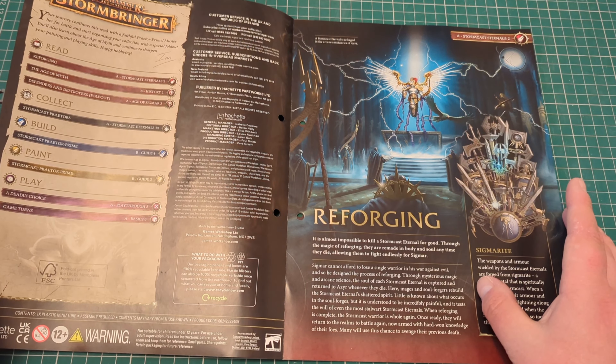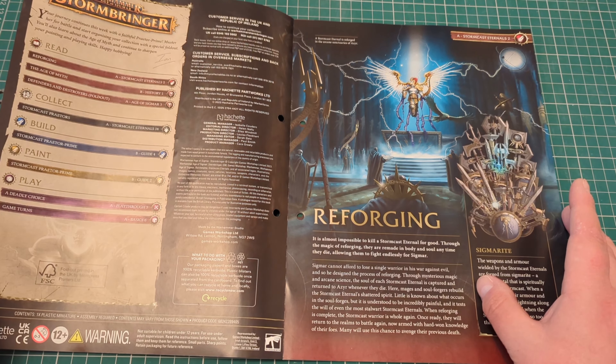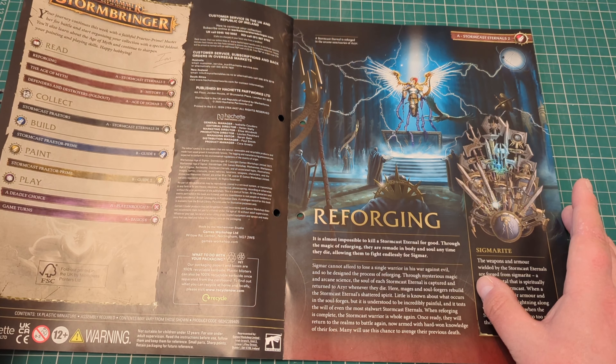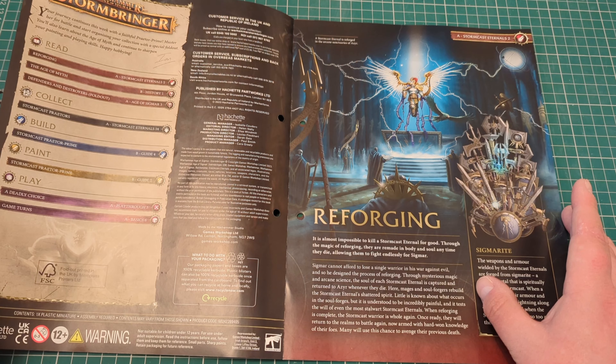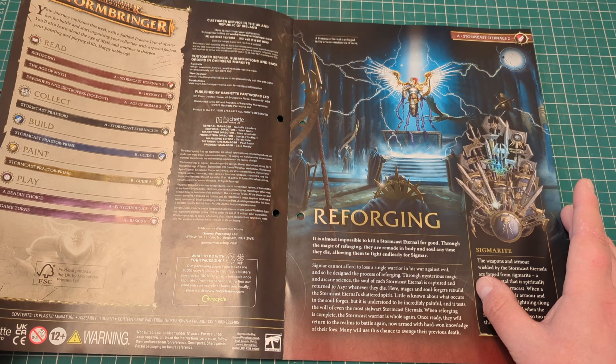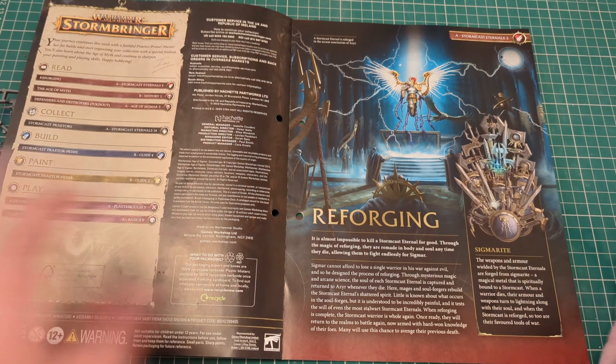In this issue you'll be learning about Reforging, the Age of Myth, Defenders and Destroyers — there's a fold-out for that. You'll get your Stormcast Praetor, learn how to build her, learn how to paint her, and some of the rules for her.